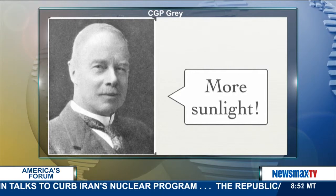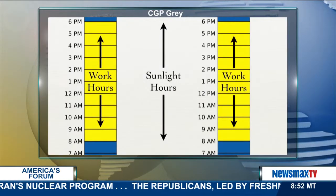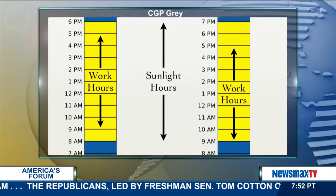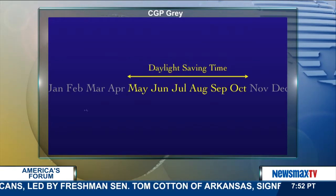It's important to note that changing a clock doesn't actually make more sunlight — that's not how physics works. But by moving the clocks forward an hour, compared to all other human activity, the sun will seem to both rise and set later. The time when the clocks are moved forward is called daylight saving time, and the rest of the year is called standard time.